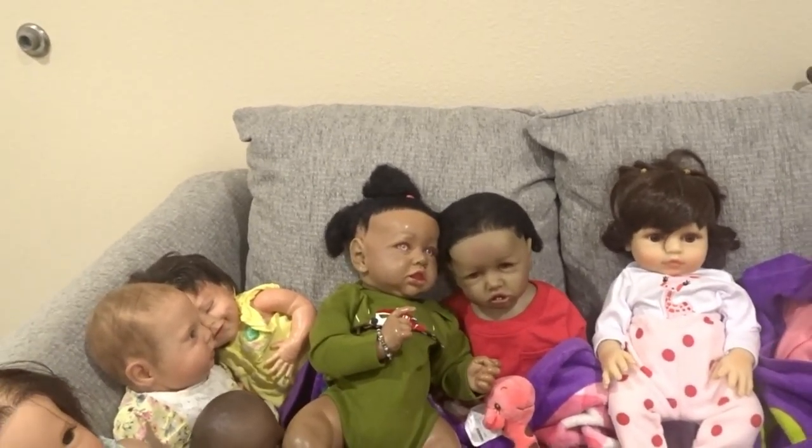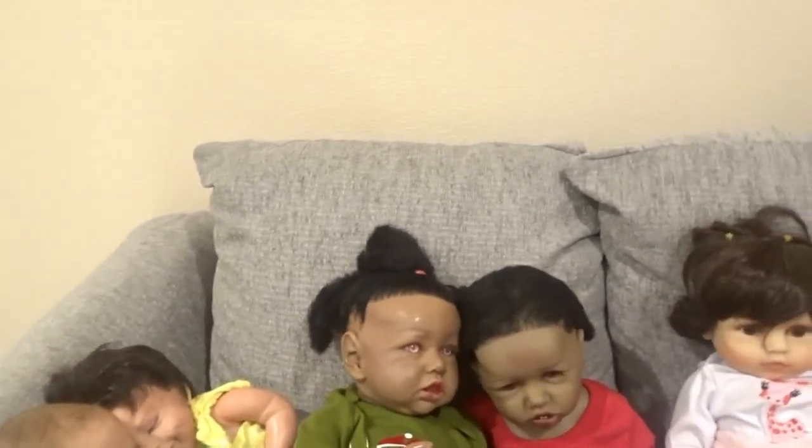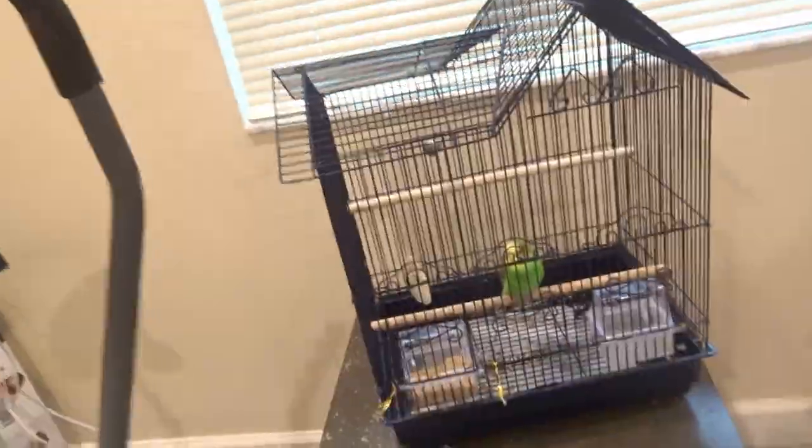I wanted to come on here and make a video, so that's what I decided to do. I wanted to show y'all the bed they'll be sleeping in. They will be sleeping in their bed as soon as I get some screws to put it together.